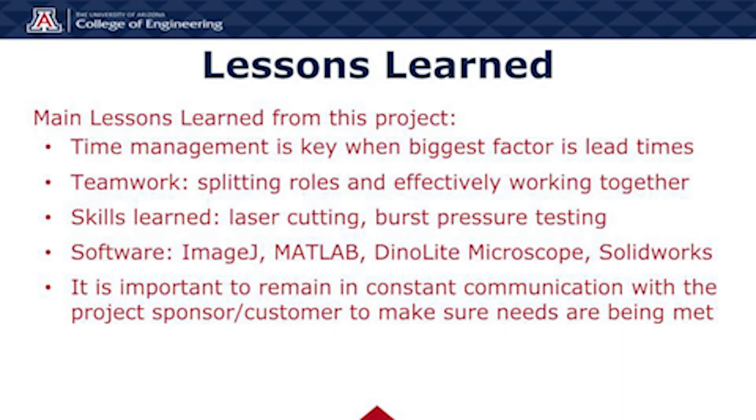Our main lessons learned from this project include: time management is key when the biggest factor is lead times, and teamwork is critical for splitting roles and effectively working together. Some of the skills we learned include laser cutting and burst pressure testing. The software we used includes ImageJ, MATLAB, Dynolite, Microscope, and SolidWorks. Finally, it is important to remain in constant communication with your project sponsors and customers to make sure their needs are being met.